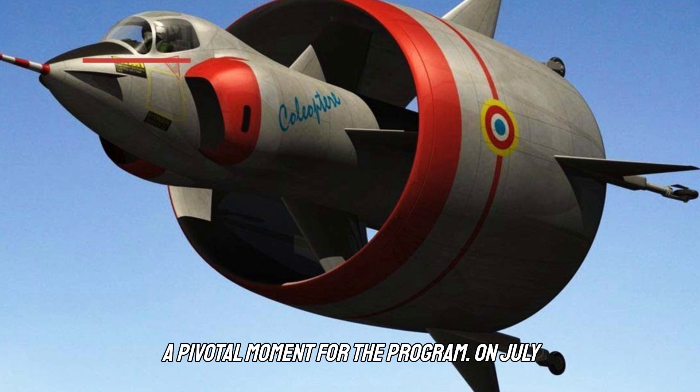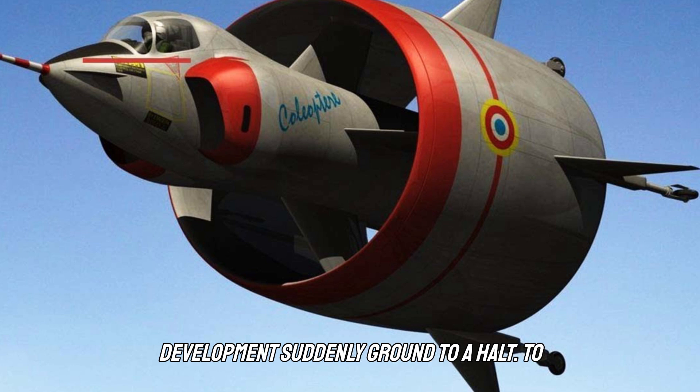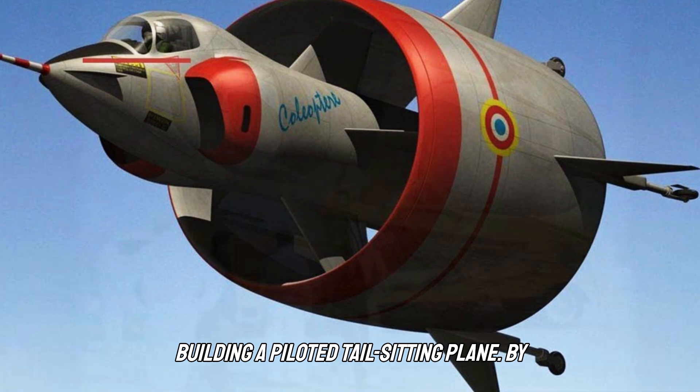It would be a pivotal moment for the program. On July 25, the Coleoptera lifted off vertically, but during its transition it suddenly became too inclined and slow-moving to maintain altitude. The plane started tumbling back to earth and the pilot struggled to regain control, only barely managing to eject in time. In an instant, the prototype was destroyed and development suddenly ground to a halt. To continue, the program would need additional funding to build a second prototype — but the funding would never materialize, and the Coleoptera would be the last major effort at building a piloted tail-sitting plane.